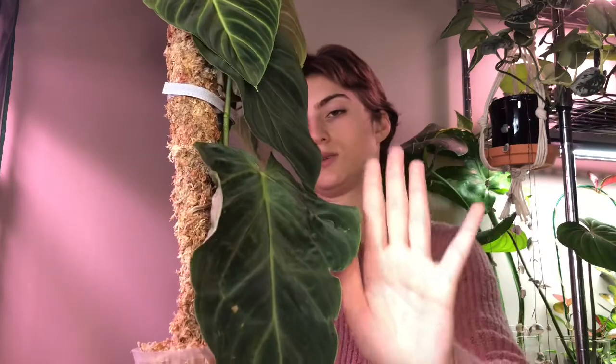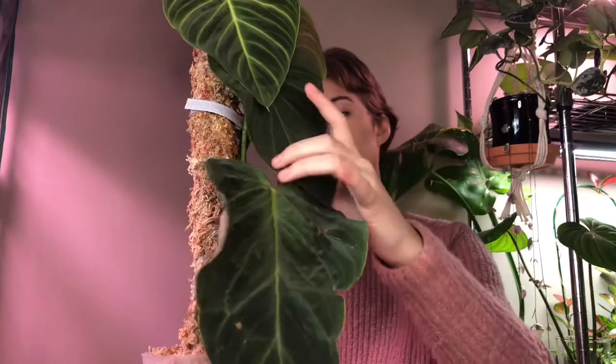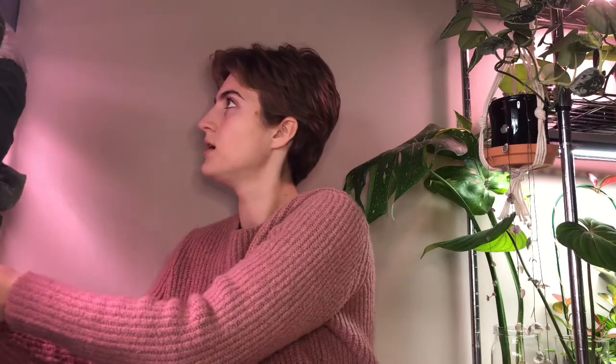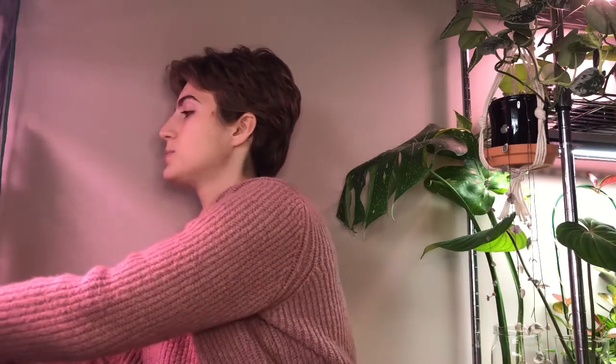I recently had to cut a leaf off. But if you're curious, this is the biggest leaf the plant has — it's quite large compared to my hand. I'm sure it will fall off eventually because it's kind of discolored, but we hope it sticks around for a while.